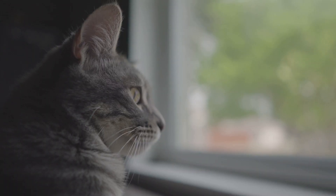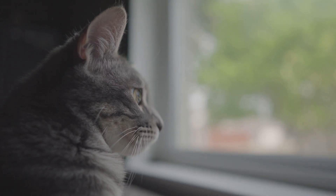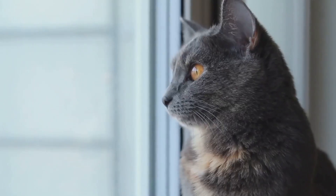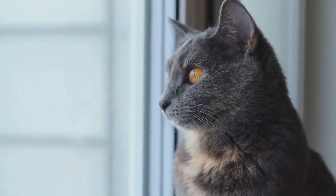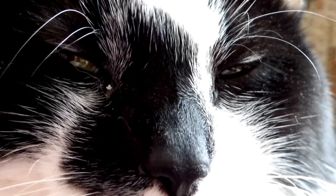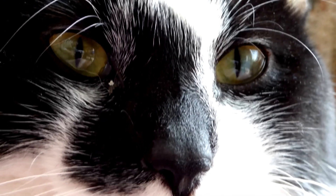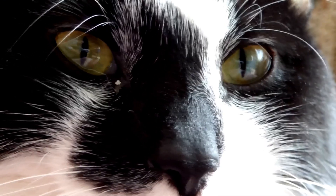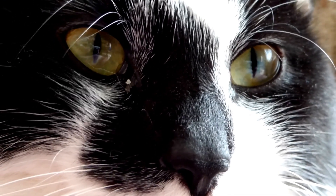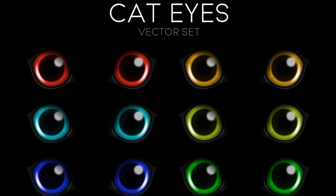Imagine a world where the vibrant rainbow of colors we take for granted is suddenly muted. This is the feline color spectrum. While we humans can see a wide array of colors, from the deepest blues to the most radiant reds, cats perceive the world a bit differently. Science has given us some interesting insights: cats, unlike humans, can't see the full spectrum of colors. Instead, they see the world in shades of blue and yellow. This is because cats' eyes contain only two types of color receptors, or cones, compared to the three types found in human eyes.